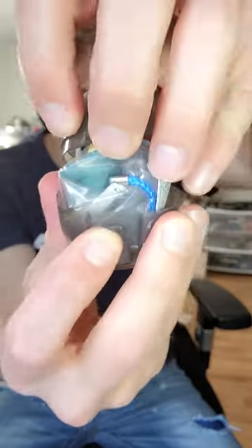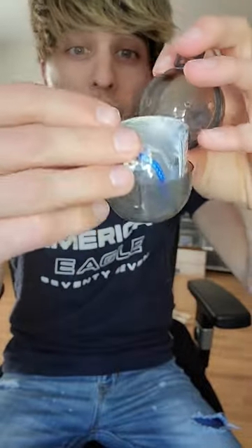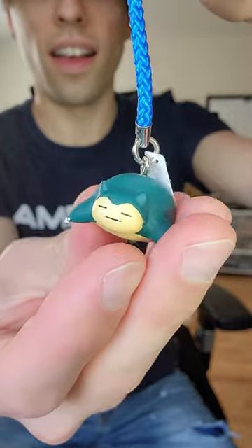So I slowly opened it up, and inside we got the keychain of Pokemon Snorlax.